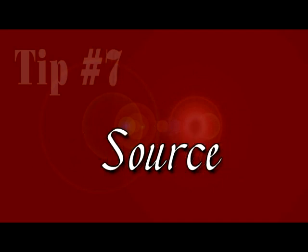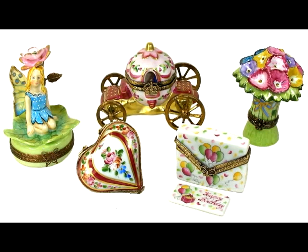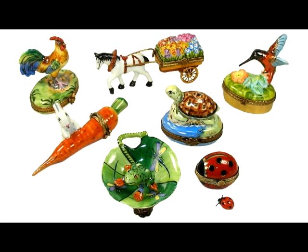Finally, it is very important to purchase from a reputable dealer who is knowledgeable about French Limoges and offers a great selection as well as excellent customer service. Ultimately, the most important criteria is that you find the Limoges box beautiful and appealing. If so, you will enjoy the piece for all time.